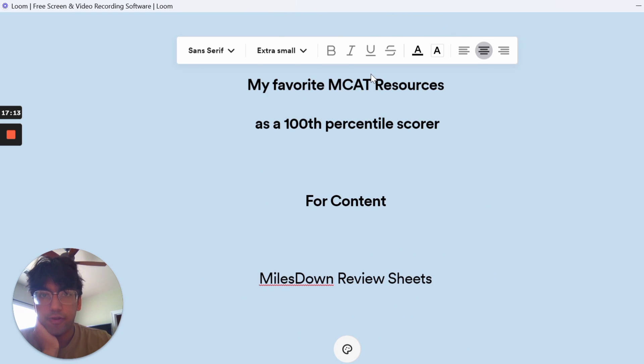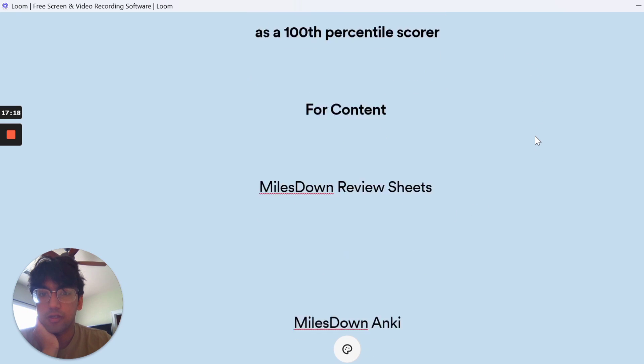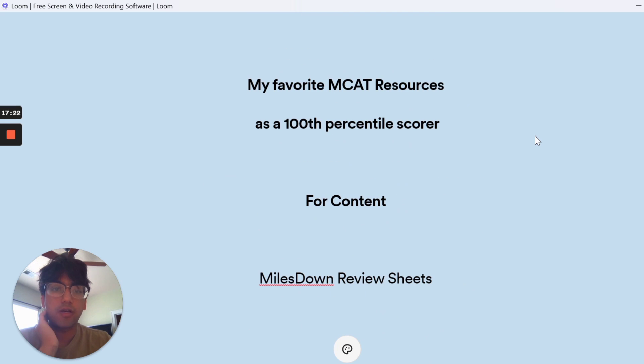Those are my favorite MCAT resources that I've used to get a good score and that a lot of my students have used to get good scores. I really hope this video is helpful. Please feel free to leave any questions in the comments and I'll be happy to get back to you. I'll see you in the next video. Bye everybody.